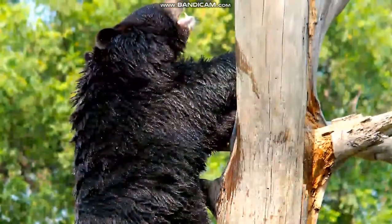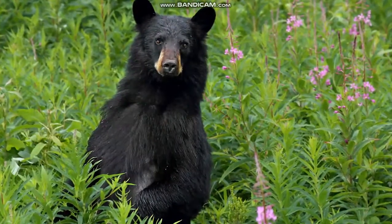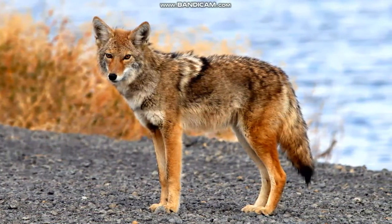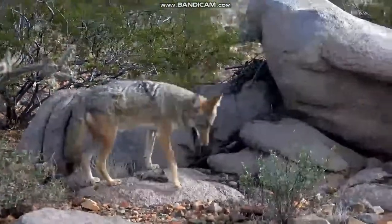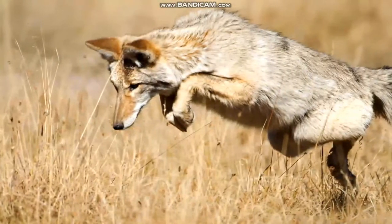Foxes hide in dens and are most active at night. Look up in that tree. With their sharp claws, black bears are great climbers. Coyotes can be found in forests throughout North America. Coyotes are not picky eaters. Their prey includes rodents, frogs, snakes, insects, and even deer. They will also eat fruit and grass.